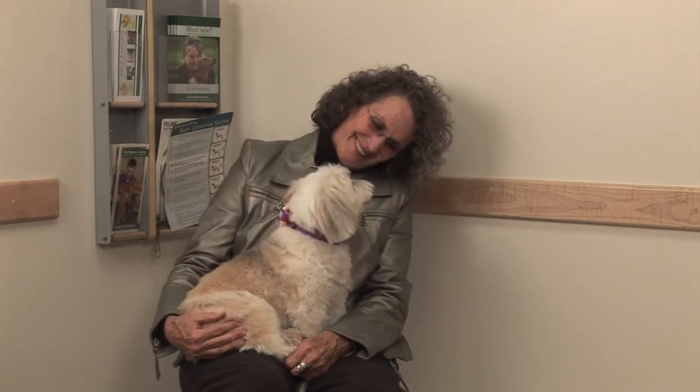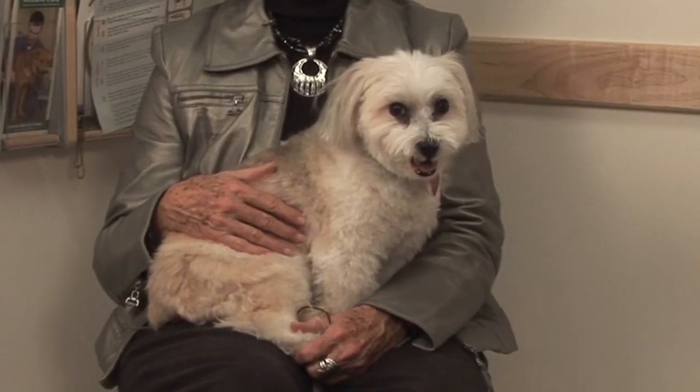She's just my best friend. She's with me all the time. She never lets me out of her sight. She's just a great little friend.